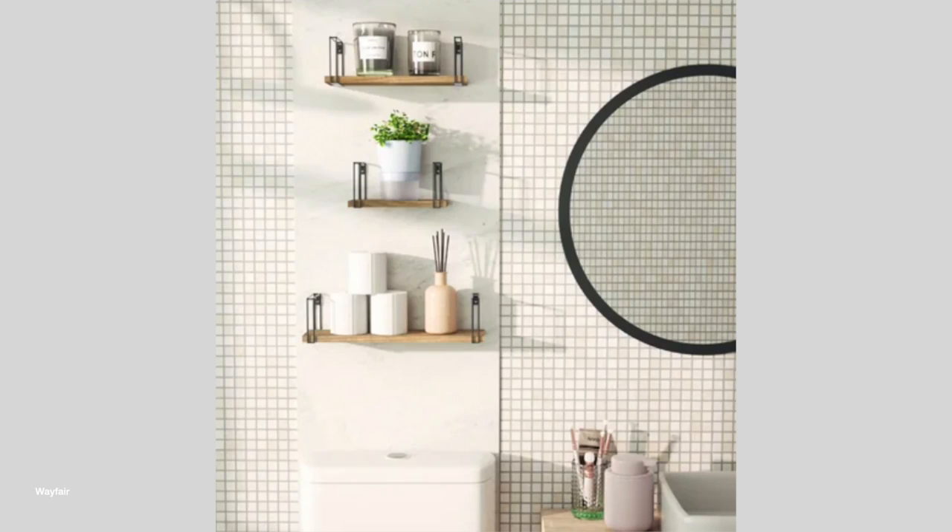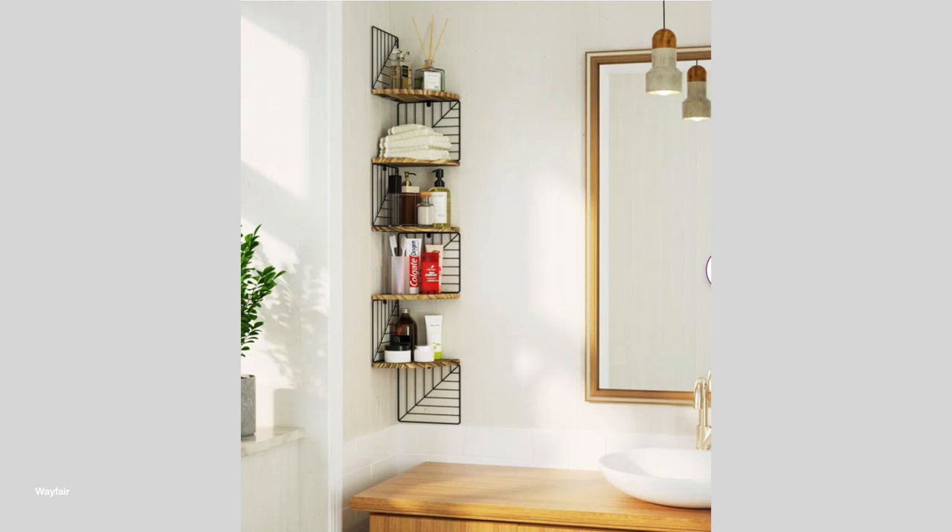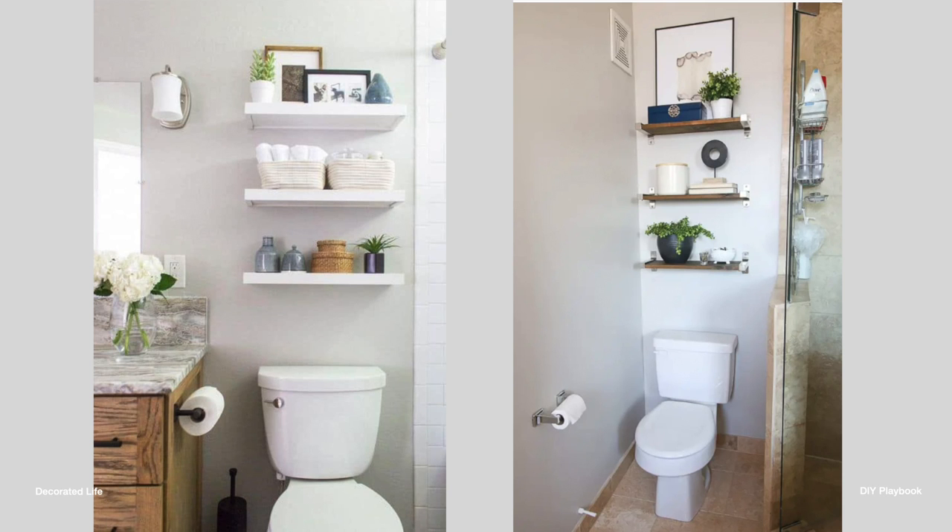Another great place to add shelving is in a bathroom above the toilet area. You could stack your toilet paper nice and neat, add some flowers, add some candles — it will really help the space feel more complete.